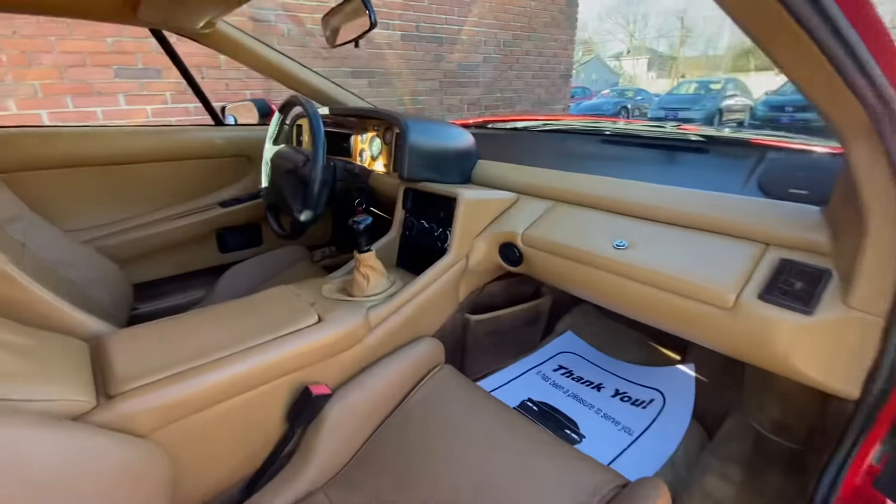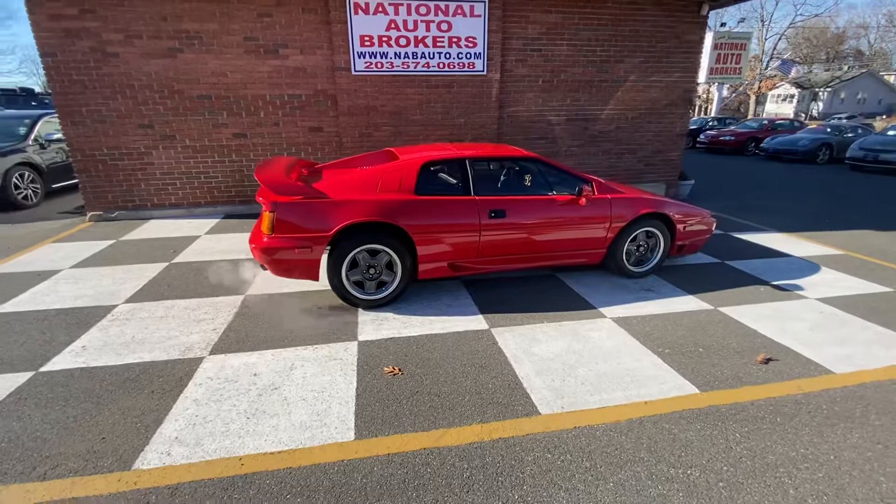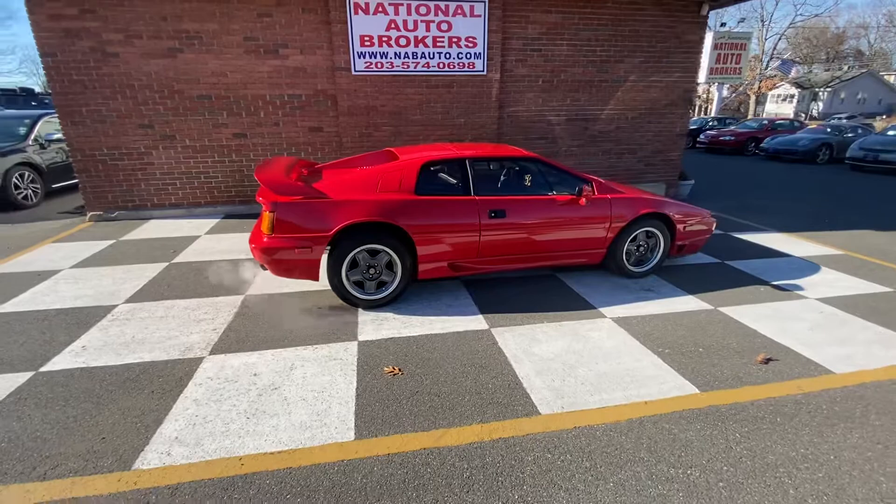Again, look at the interior. These mid-engines were way ahead of their time. I don't know if you ever drove a Lotus, but man, they are a blast. Extremely light, and they handle like they're on rails. They only made 320 1993 Lotus Esprits, so this car is rare. If you're looking for a rare car, look no further.